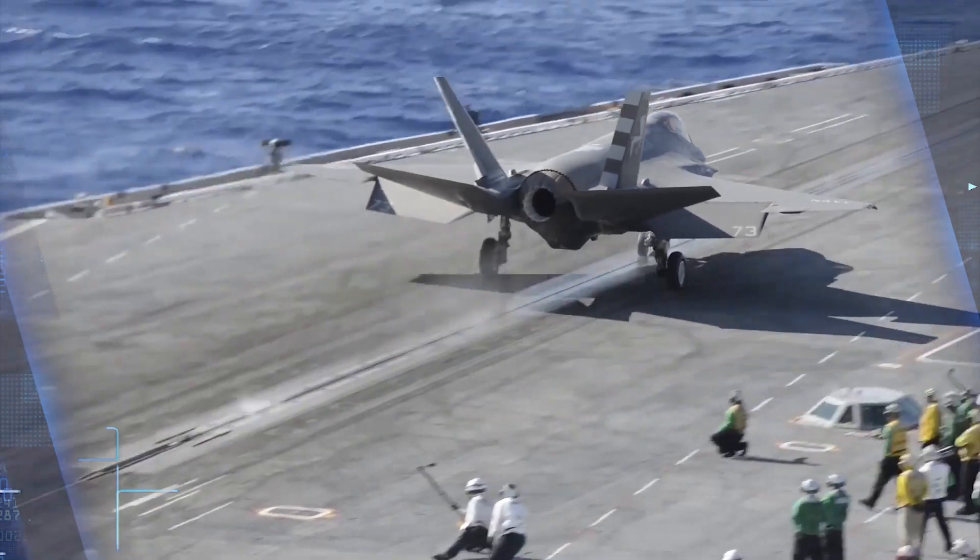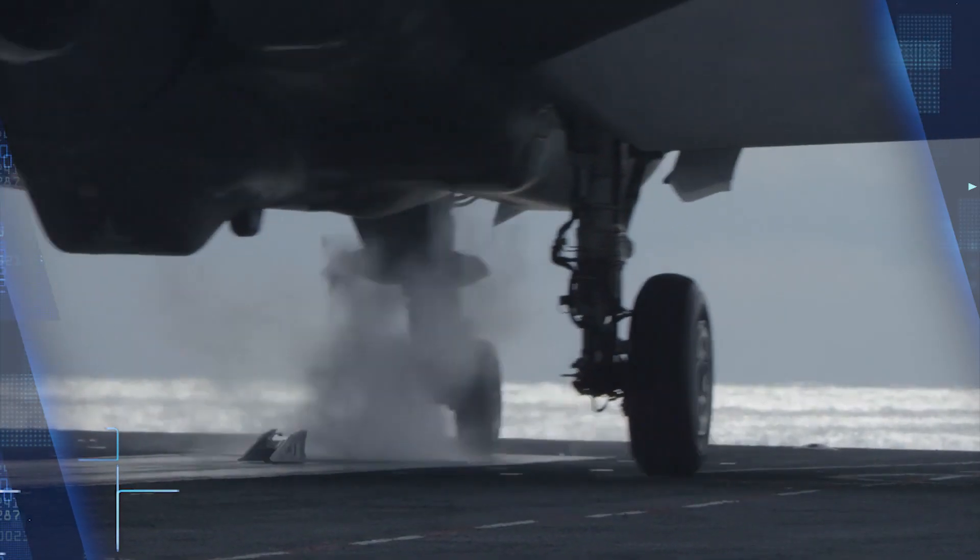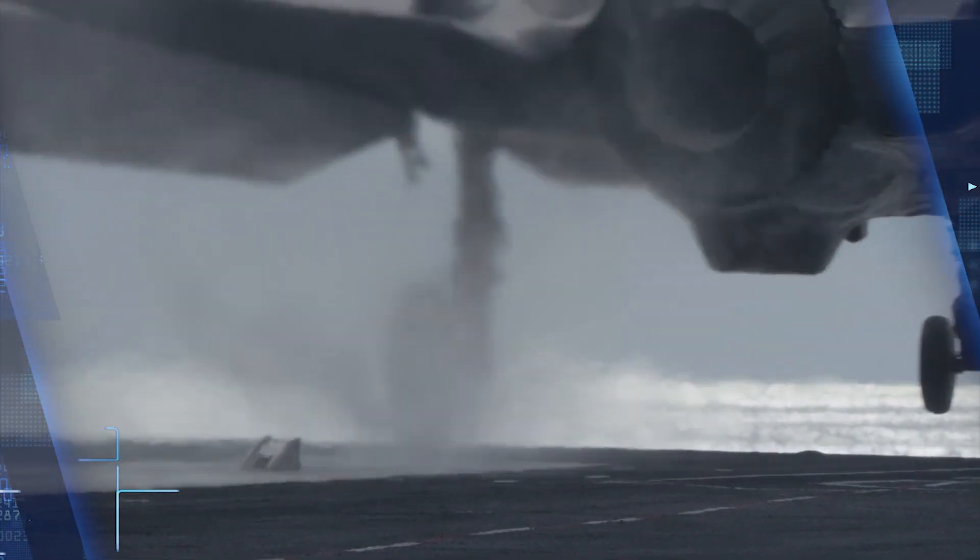Traditional radars broadcast radio waves and then study the waves that reflect off flying objects. This allows the radar operator to gauge information such as an aircraft or missile's speed, altitude, and direction. Radar can then be used to send fighters to intercept an incoming aircraft or launch surface-to-air missiles.